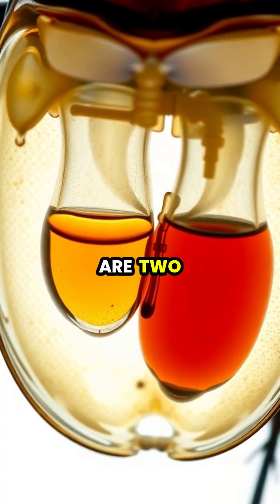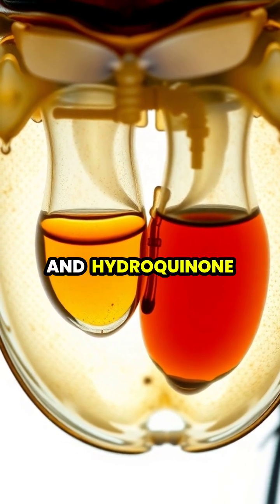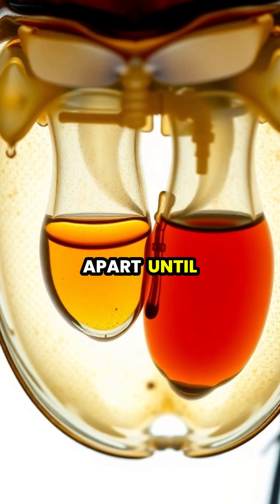Inside the beetle's body are two separate chambers containing different chemical compounds — hydrogen peroxide and hydroquinone — kept safely apart until needed.